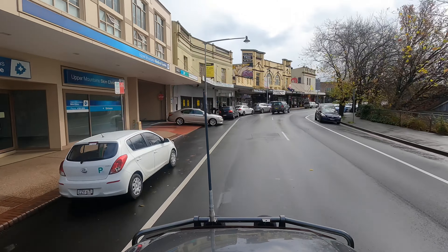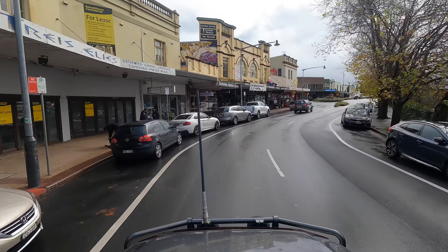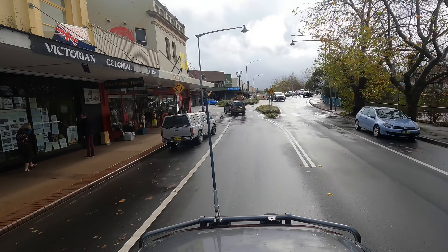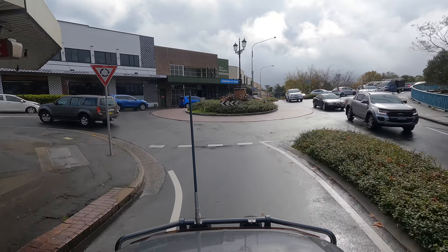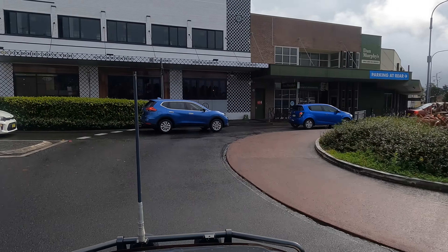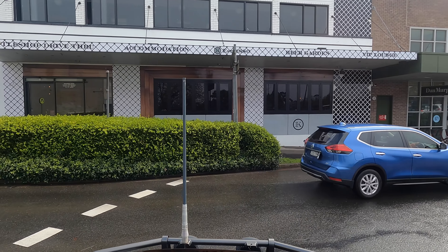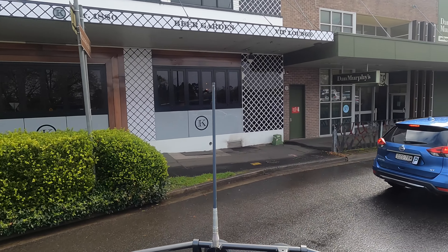The Katoomba area is the heart of the Blue Mountains National Park, which covers almost 300,000 hectares of pristine mountain wilderness. This popular day trip from Sydney is home to the iconic Three Sisters. It's packed with heritage walks, world-class views and waterfalls, including Wentworth Falls.